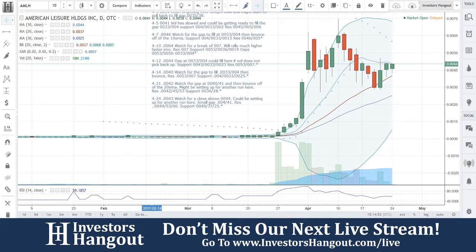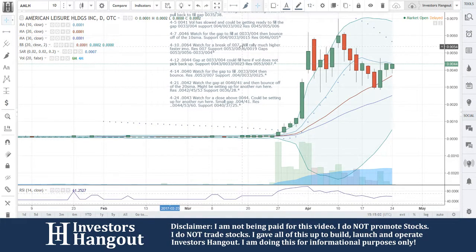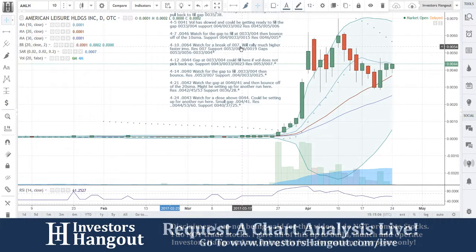But AMLH — if you follow this one, make sure you subscribe if you haven't. Get out there and share this video with all other investors on different stock message boards, social networks, and stock forums. The more you share it, the more it's requested, the more we cover it. That's how we do it on InvestorsHangout.com. Check us out for our next live show at InvestorsHangout.com/live.